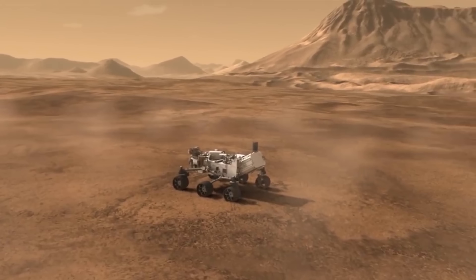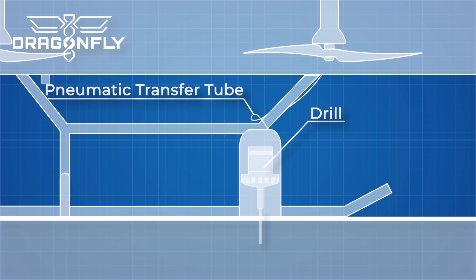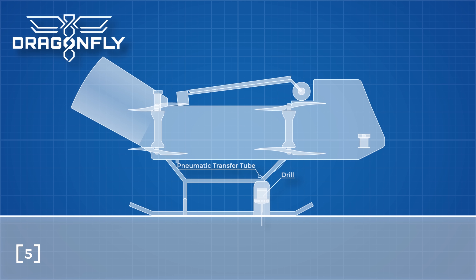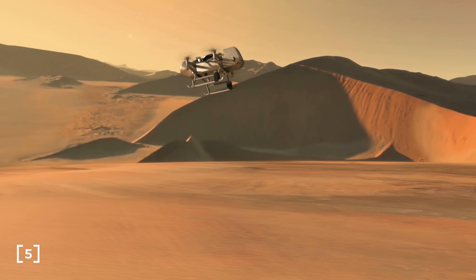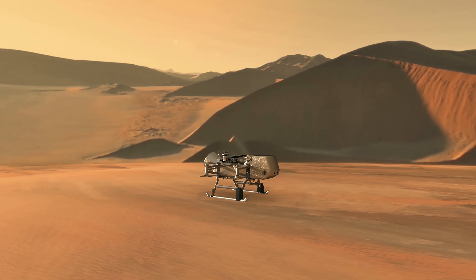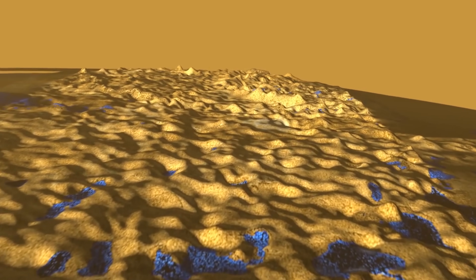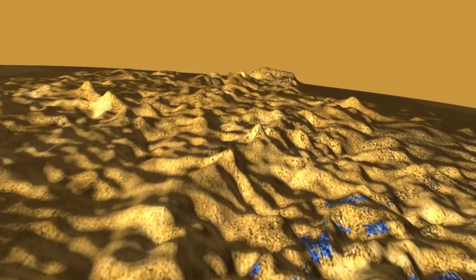Dragonfly will have many of the same scientific instruments as the Curiosity rover. It will have a skid mounted drill to take soil samples and run them through a mass spectrometer to learn more about the soil composition. It will be capable of quickly analysing elemental compositions at landing sites using a neutron activated gamma ray spectrometer. This instrument typically needs cryo cooling, but thanks to Titan's subzero temperatures, it can be passively cooled. It will however need to generate its own neutrons rather than relying on cosmic rays, as the atmosphere blocks too much sunlight. When it lands, a seismometer will give us information about quakes and reveal the thickness and nature of Titan's icy crust, sitting above what is thought to be a liquid water ocean. We think this because Cassini witnessed the surface shifting in position by 30 kilometres in just two years, indicating that the crust is floating on top of some kind of liquid layer.